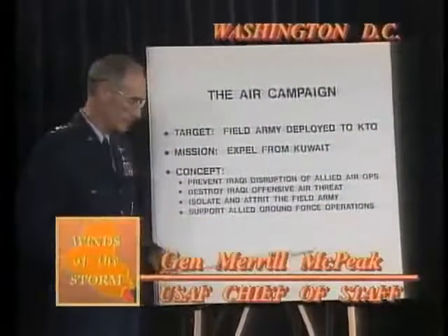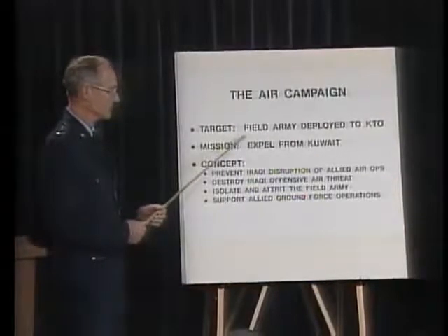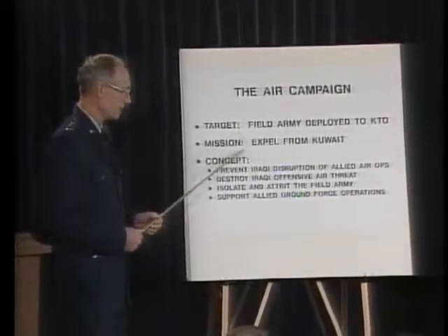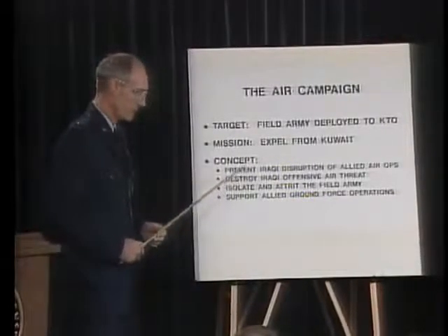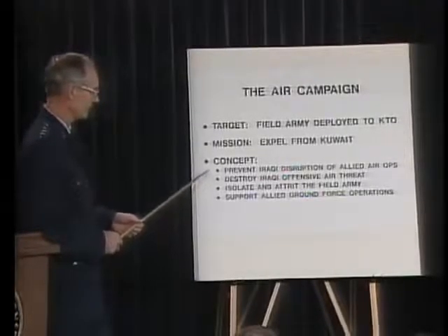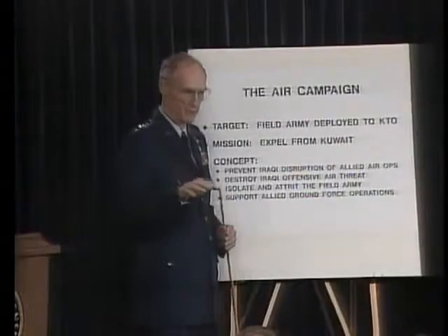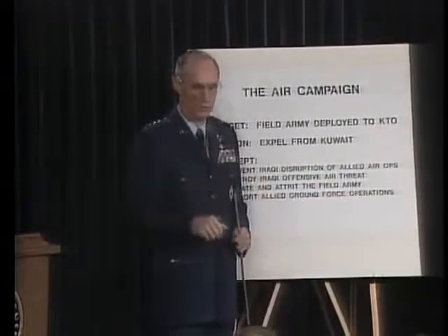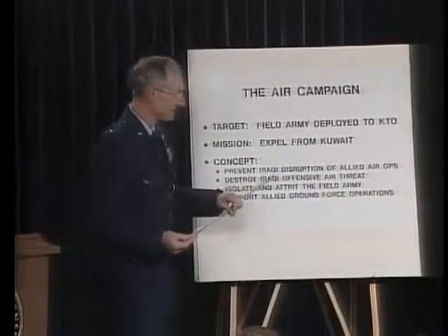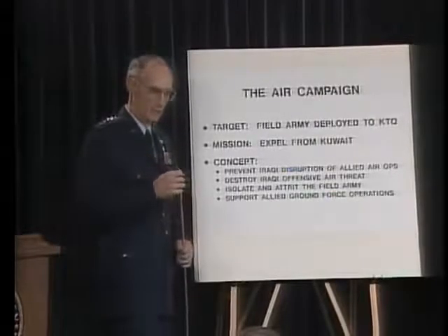General Merrill McPeak became Air Force Chief of Staff during Operation Desert Shield. Our target was the field army deployed in the Kuwaiti Theater of Operations. Our mission was to expel that army from Kuwait. On the air side, our concept is summarized here: first of all, we knew we needed to operate in Iraqi airspace, so he was going to have the home port advantage. We had to penetrate into his territory, and to do that, we had to take apart and disrupt his ability to stop us from coming in.